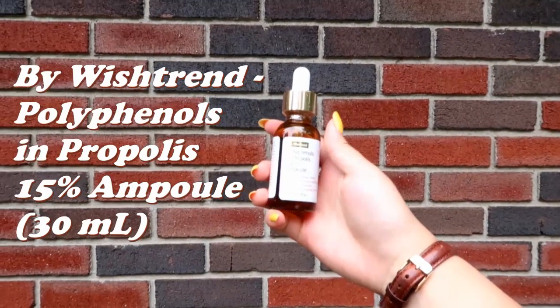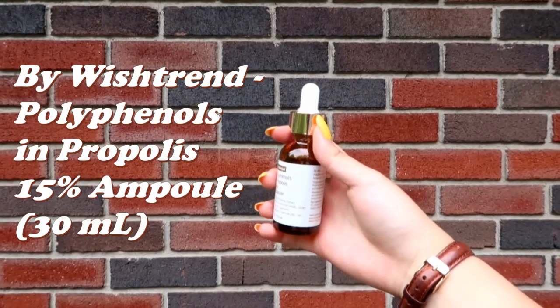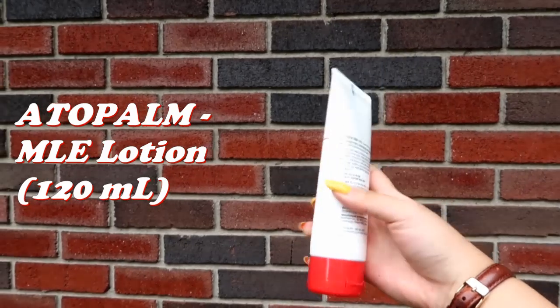The I'm From Mugwort Essence has a lot of vitamins which will help to clear up your skin. Then we have the by Wishtrend Polyphenols and Propolis Ampoule, which soothes fatigue and promotes antioxidants while strengthening your skin's immune system — it's all about making your skin stronger and more resilient. Finally, we have the Atopal Emily Lotion, which is very good on sensitive skin, proven safe for babies too, and provides a very soft, moisturizing feeling after your full face routine.